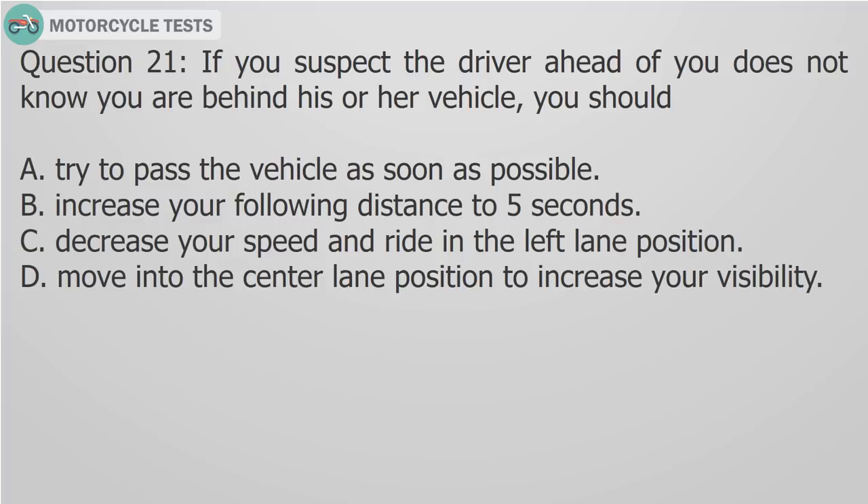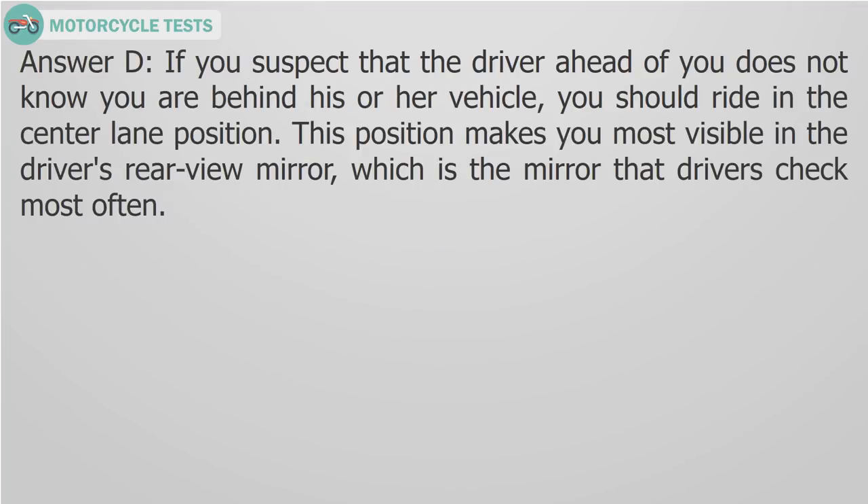Question 21: If you suspect the driver ahead of you does not know you are behind his or her vehicle, you should A) Try to pass the vehicle as soon as possible, B) Increase your following distance to 5 seconds, C) Decrease your speed and ride in the left lane position, D) Move into the center lane position to increase your visibility. Answer D: Ride in the center lane position. This position makes you most visible in the driver's rear view mirror, which is the mirror that drivers check most often.